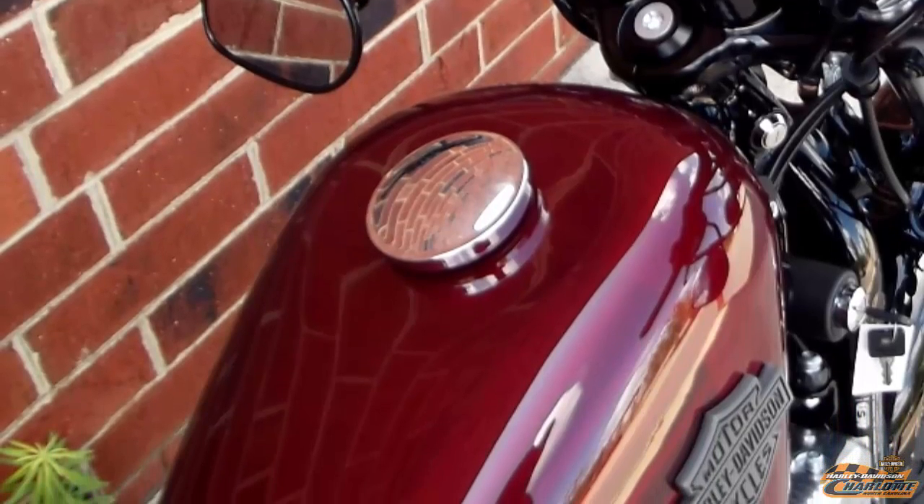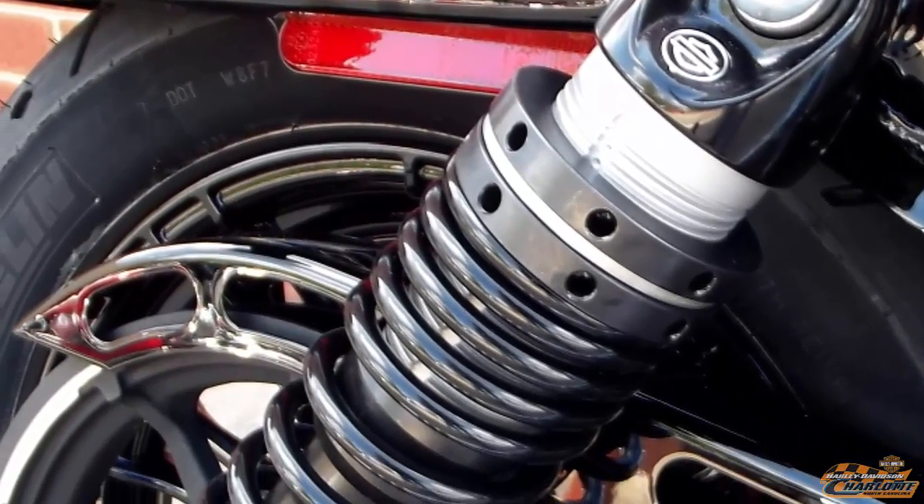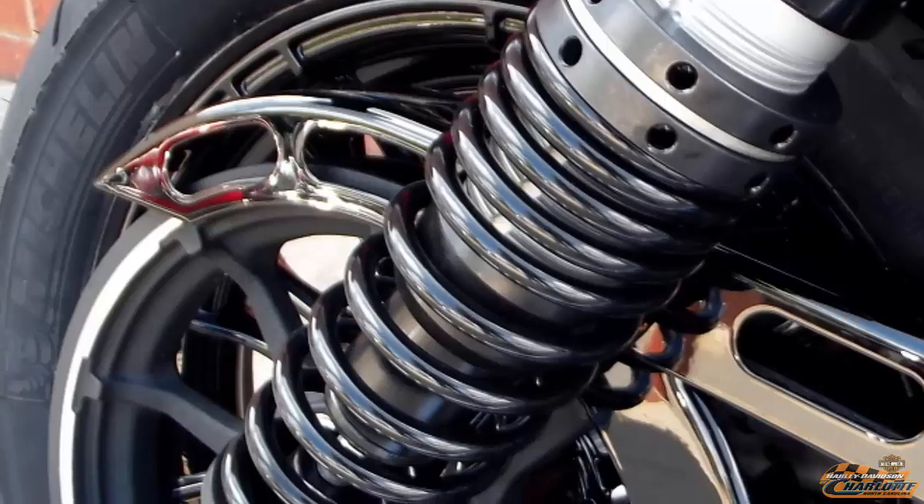48 miles per gallon. Fully adjustable emulsion rear shock — easily adjust them with the tool mounted under the seat for comfort and control.